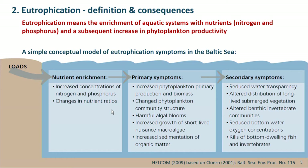Primary symptoms include increased productivity, more algae, more microalgae, a changed phytoplankton community structure, very often harmful algae blooms and blue algae blooms — potentially toxic. There is also increased growth of short-lived macroalgae and increased sedimentation of organic matter because of the higher production.